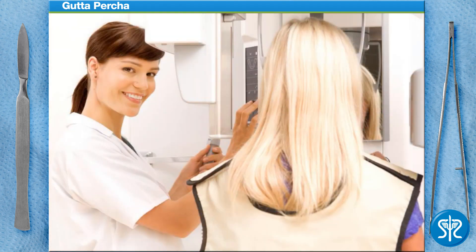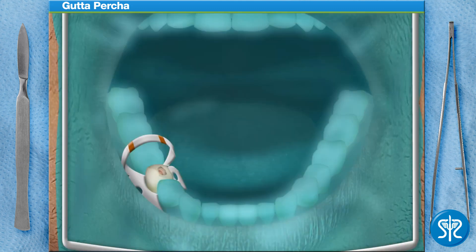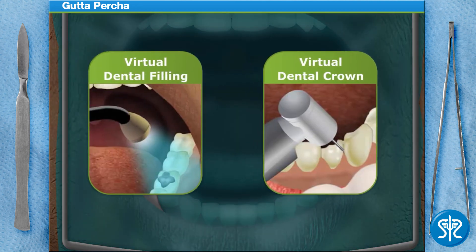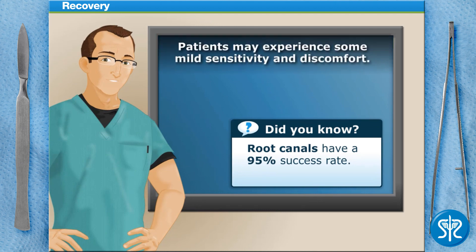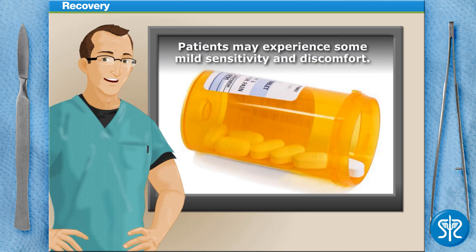Pack the gutta-percha into the tooth canal using a plugger. After the gutta-percha has been placed, it is common that additional x-rays are taken to verify that the canal has been adequately sealed off. Once the dentist verifies that the canal has been sealed, a filling or crown is placed depending on the location of the tooth. After a root canal, patients should expect some mild sensitivity and discomfort, which can usually be relieved using over-the-counter pain medication such as ibuprofen or naproxen.